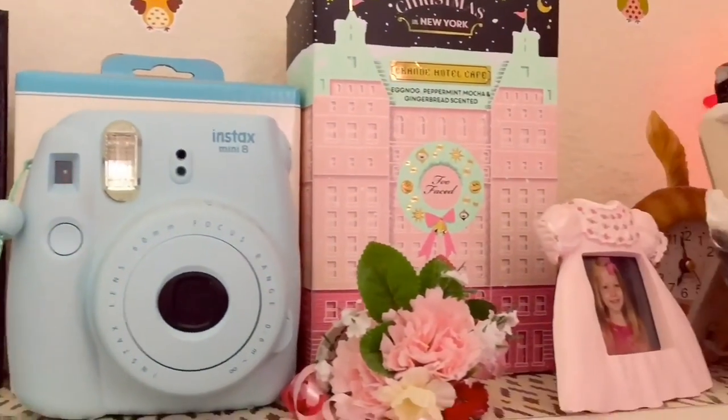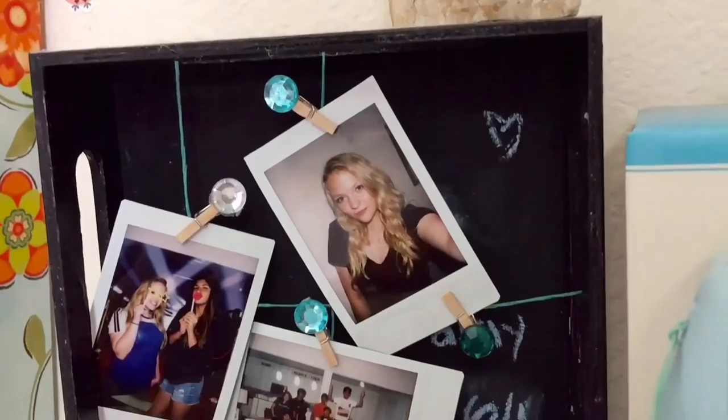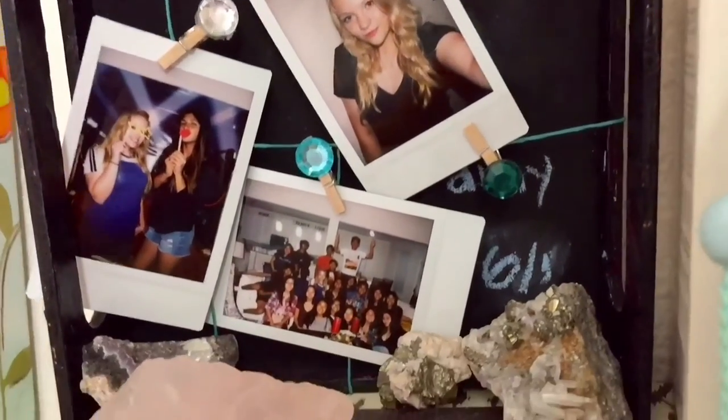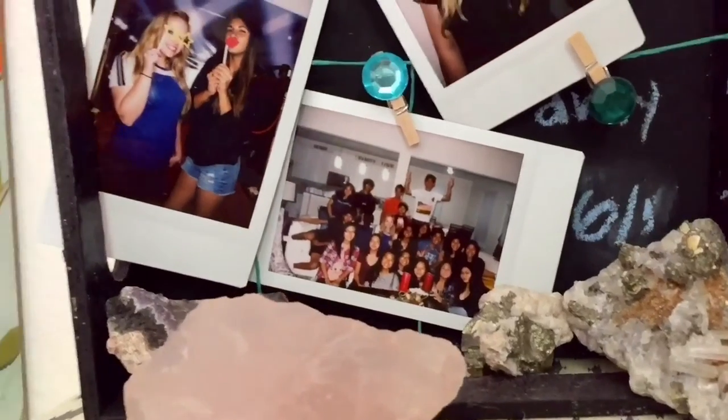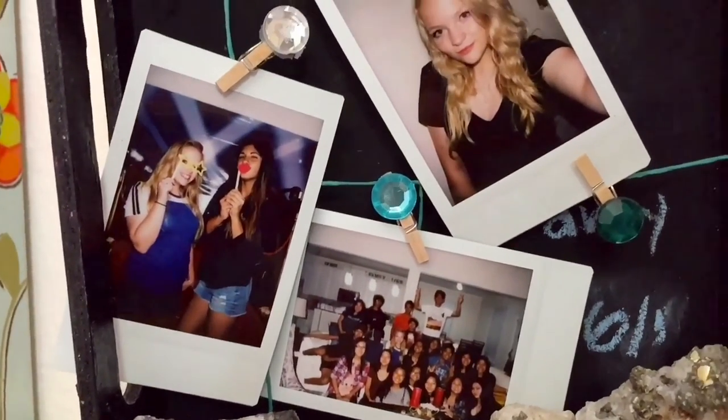Over here we have the very first selfie that I've taken on a Polaroid, a picture of my friend and I at a birthday party, and a group photo. This is actually a DIY that I made, so you guys can go ahead and check out that video if you'd like to make it yourself.